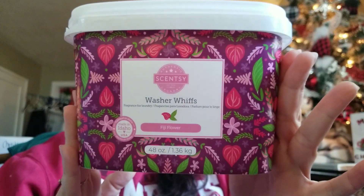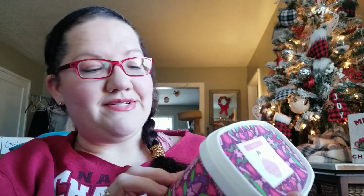First things first, I finished off a tub of Fiji Flower Washer Whiffs. These are like in-the-wash scent boosters, and this is something I purchased — I'm thinking from a Scents Club or Party Clothes — a few months ago. This is one of the only floral scents I had fallen in love with. It was from a summer collection, and then they brought it back in the catalog. I love this because they changed the artwork on the tubs — they're just more appealing.